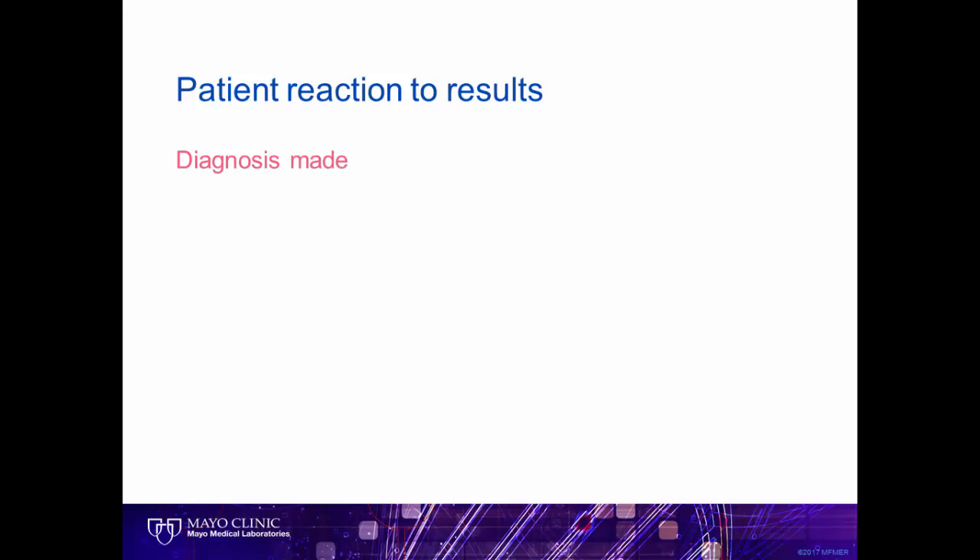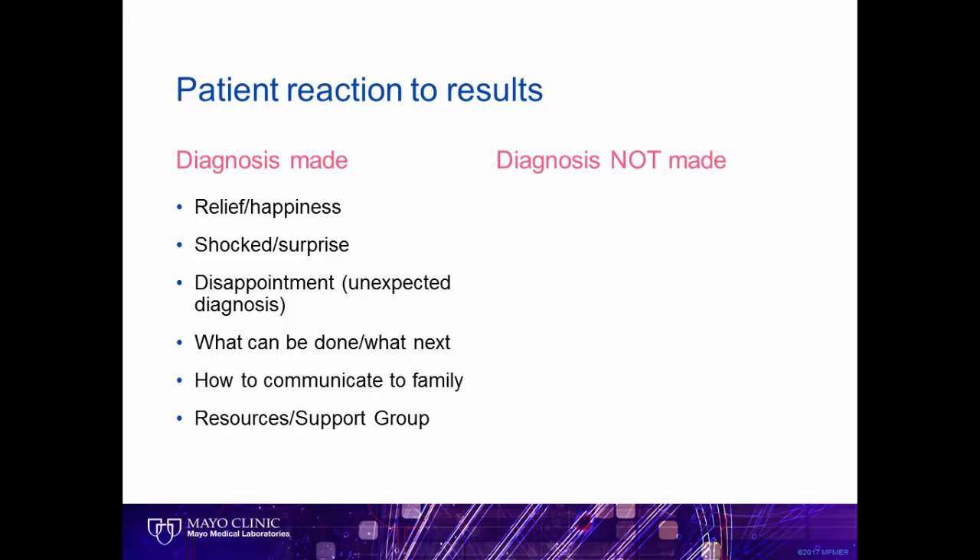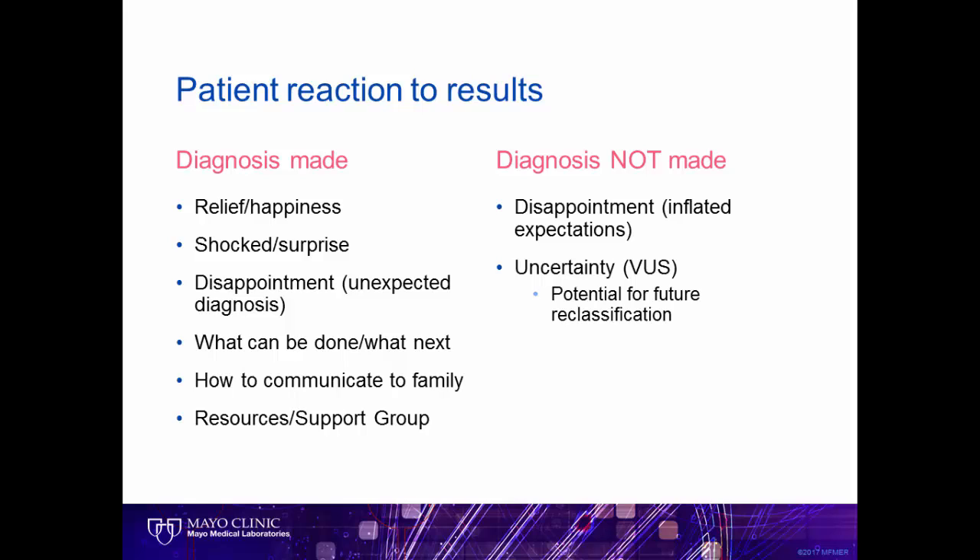These cases highlight that even though patients have testing for similar reasons, each patient's reaction to a given result is unique. When a diagnosis is made, patients can feel a wide range of emotions, including relief, shock, and disappointment. Many immediately start thinking about the future: what can be done next, how will they communicate this to family members, and who else can they connect with for ongoing support. When a diagnosis is not made, patients can again feel disappointed, and they can be left with ongoing uncertainty about variants of unknown significance and whether we will learn more in the future. They may wonder if the condition is genetic at all, and whether they should consider having other children without knowing if there is a chance this could happen again. They may also feel relief that nothing bad was identified. Unfortunately, there are times we simply don't have the answer for these patients.